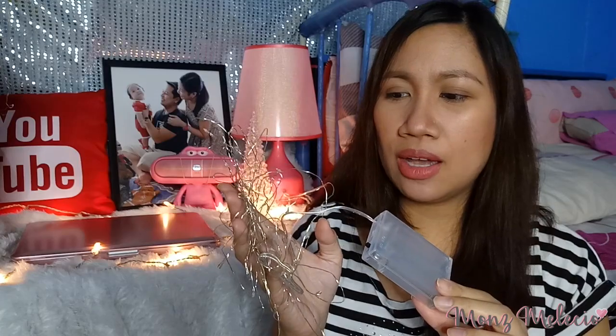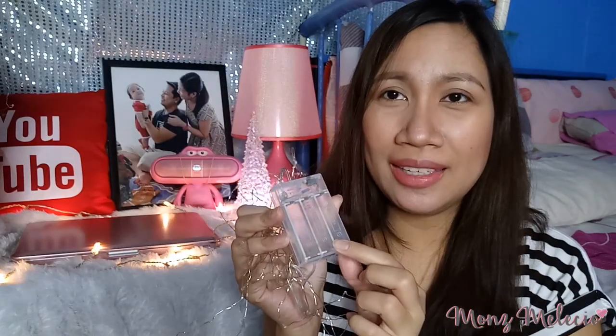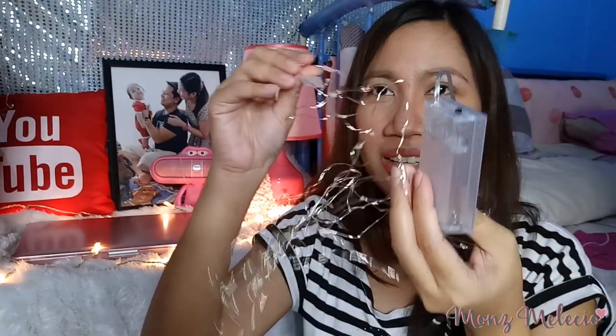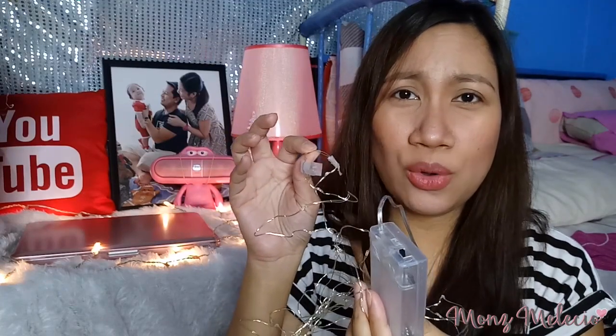May ito siya. Actually, na-open ko na siya. It's a fairy light with 50 pieces LED light. Na-de-battery siya — double A na tatlong tiraso yung magagamit. Very fragile siya, kaya siya ganito — nagputol siya, so wala na siya, hindi na siya umiilaw. Buti na lang, dalawa yung binili ko. And nilagay ko siya dun sa house niya.